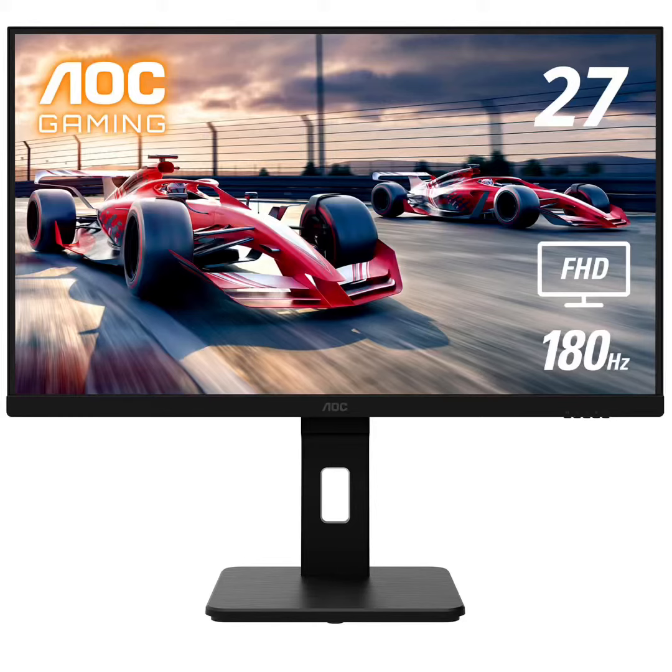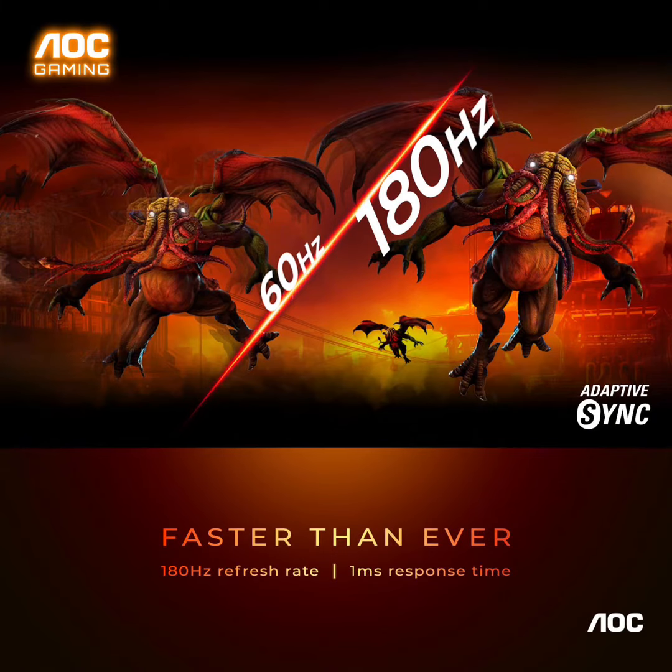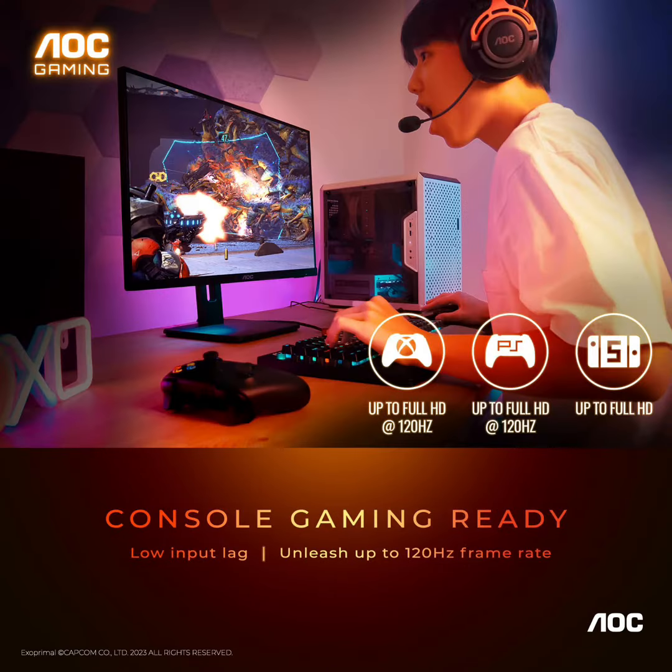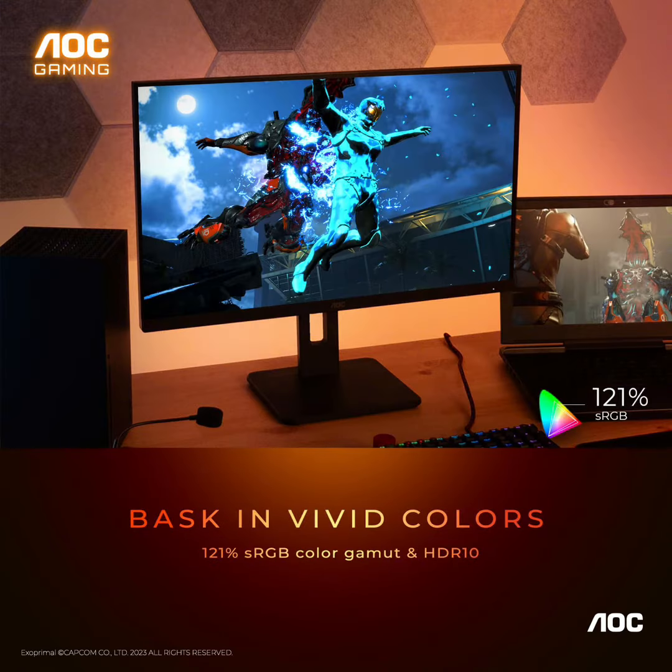Shark Clarity, this 2700C gaming monitor delivers crisp full HD visuals. Enjoy games, movies, and videos with remarkable detail, all wrapped in a three-sided frameless design, perfect for multi-monitor setups.